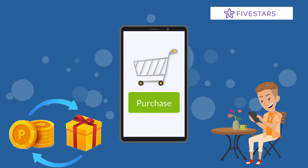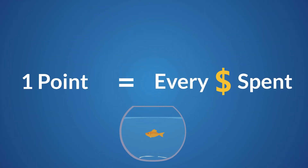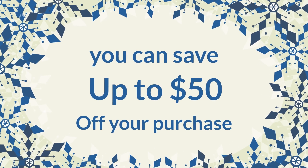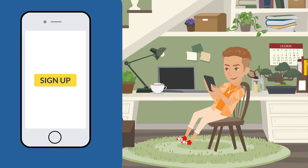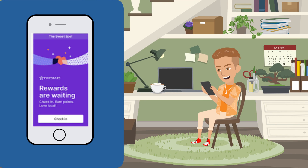When you shop with us, earn points for every purchase. Here's how it works: earn one point for every dollar spent — the more you spend, the more you save. You can save up to $50 off your purchase. All you have to do is sign up with your phone number when you're checking out and opt in to receive rewards. It's as simple as that.